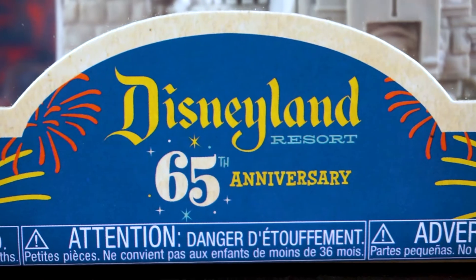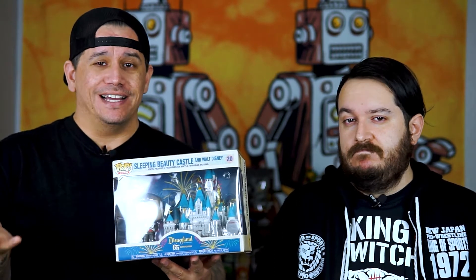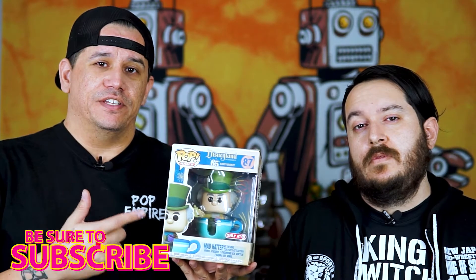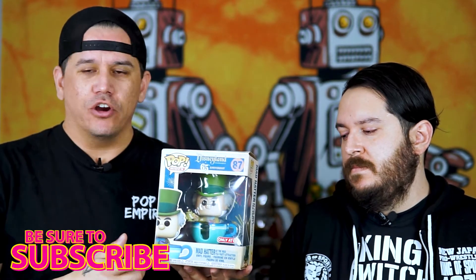It actually says Pop Town, and this is for Disneyland's 65th anniversary. We don't do a ton of Funko Pops on this channel, however we do collect some. These are some of the ones that we've gotten recently. Also have this guy here - the Mad Hatter, also to commemorate Disneyland's 65th anniversary. This was a Target exclusive.